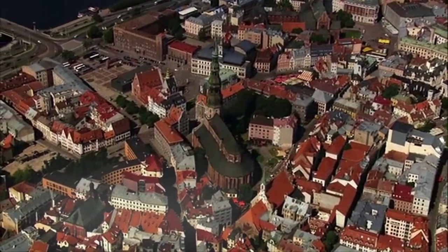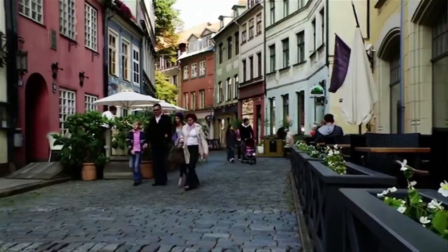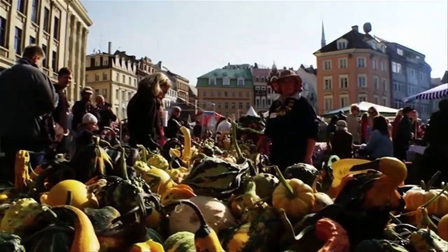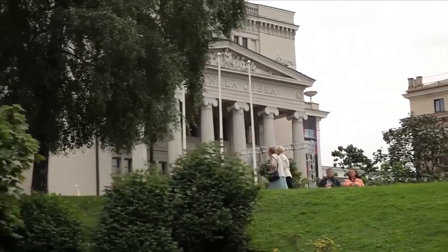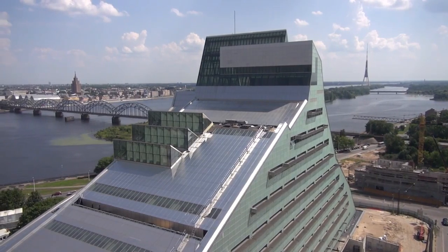The old city in Riga is compact enough for you to feel cozy and at the same time incredibly beautiful, thanks to its history and UNESCO World Heritage monuments. On the bank of River Daugava, you will be greeted by our modern national library.